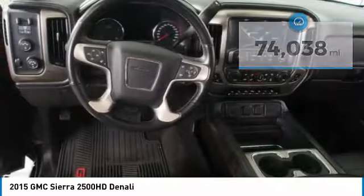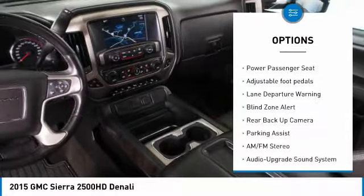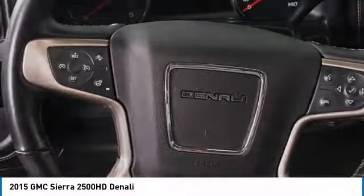Here are some of this vehicle's great options: anti-lock braking system, tow hitch, traction control, backup camera, lane departure warning, navigation system, four-wheel drive, power passenger seat, and running boards.